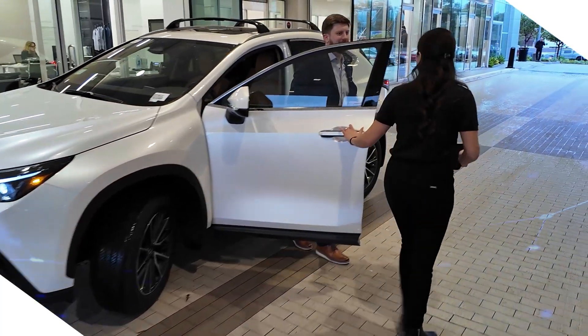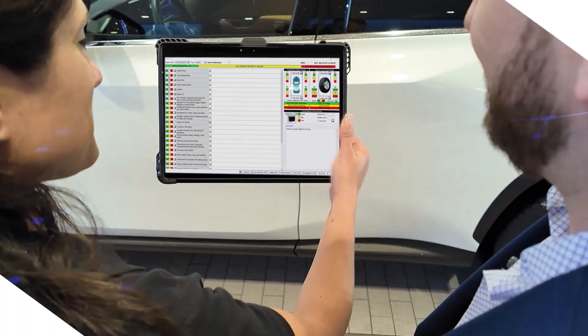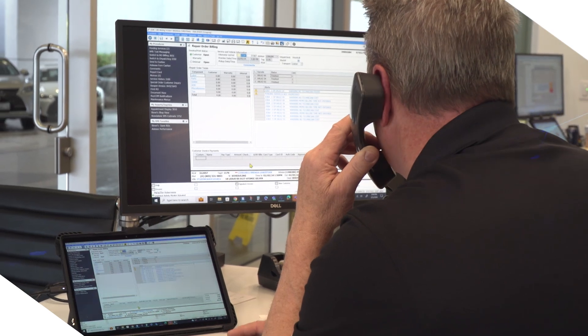Now we're able to go to the client. We're out on the service drive. We can start the repair out there. It's very seamless. The same device that they use on the drive is basically their computer at their desk. We are completely paperless service drive in all of our dealerships.